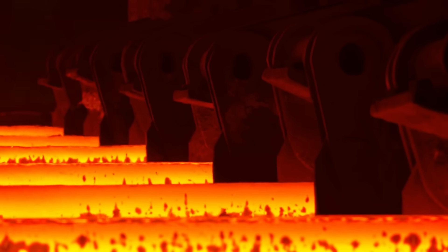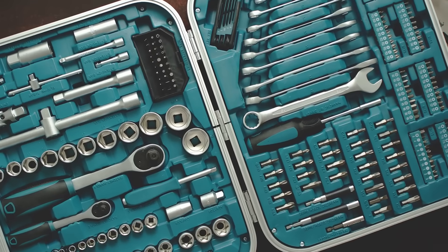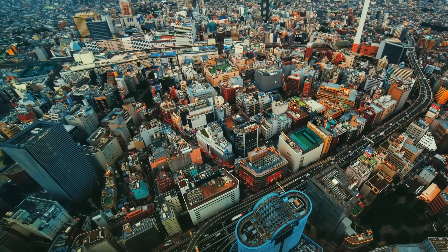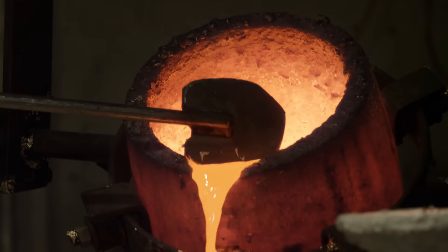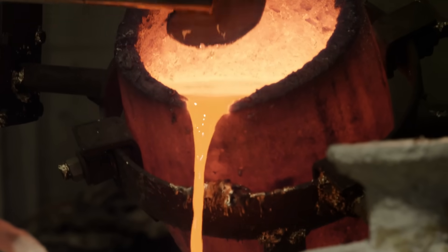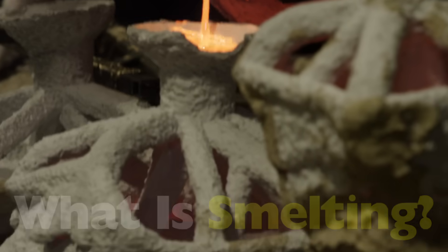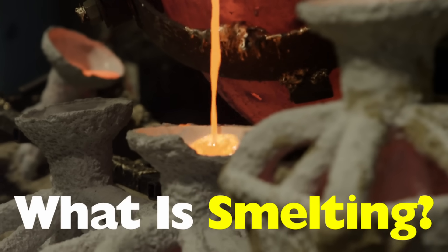Shiny, usable metal dripped out. That discovery changed everything. It gave birth to tools, weapons, cities and entire civilizations. This fiery breakthrough is known as smelting, the ancient art of extracting metal from stone. So today, we're diving deep into what is smelting, how it worked and how it shaped the modern world we live in.